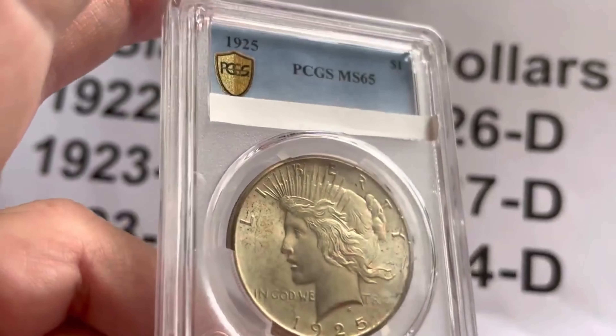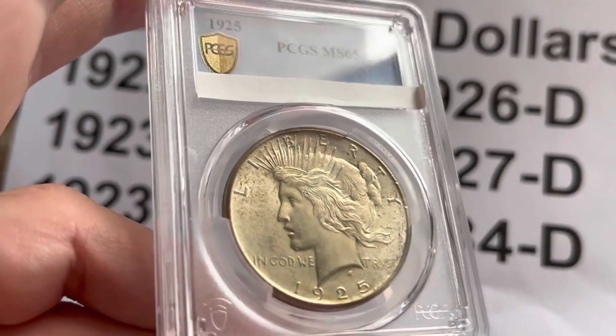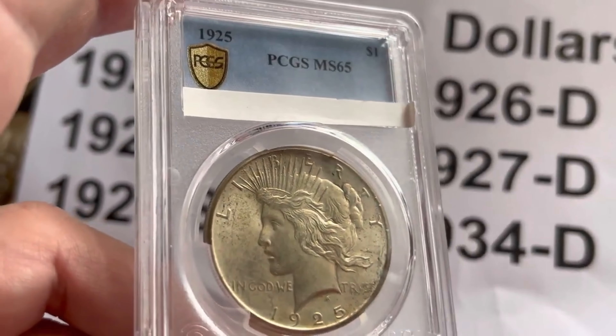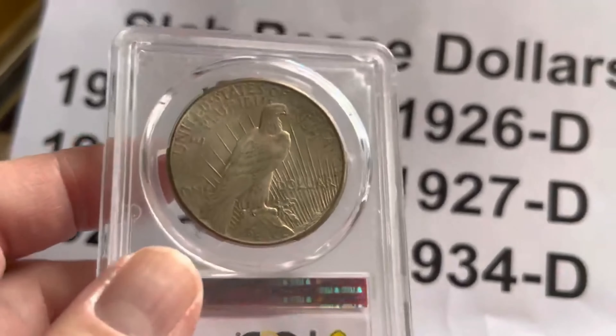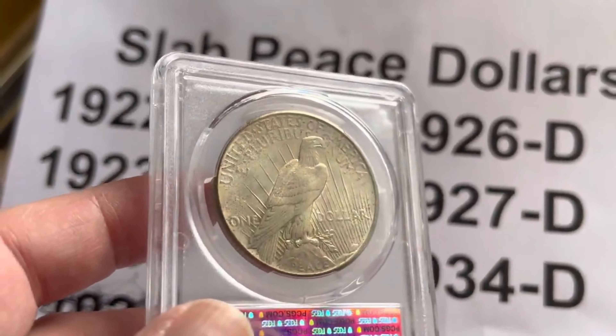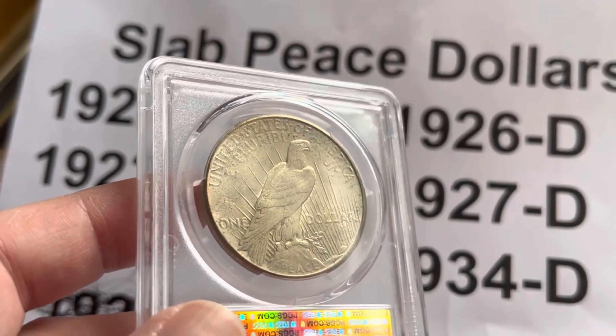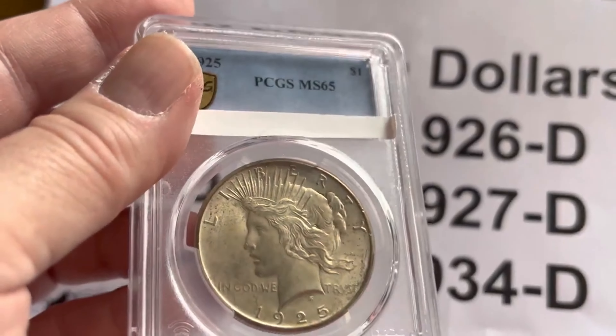I'm looking, so if you see any out there in the Mint State 64 range, let me know. They'll show up — they're just hiding on me. And as you know at Dancers Collectibles, hopefully I have the coins in the right orientation. It's all about coins.